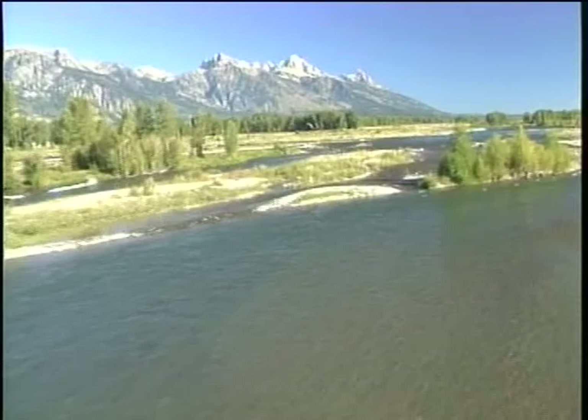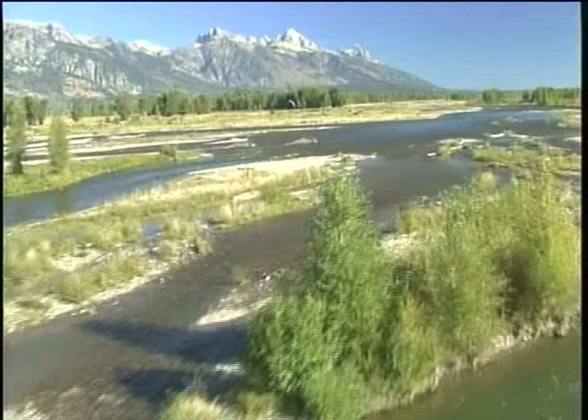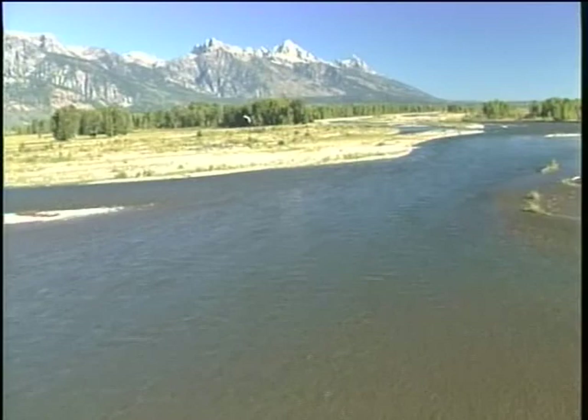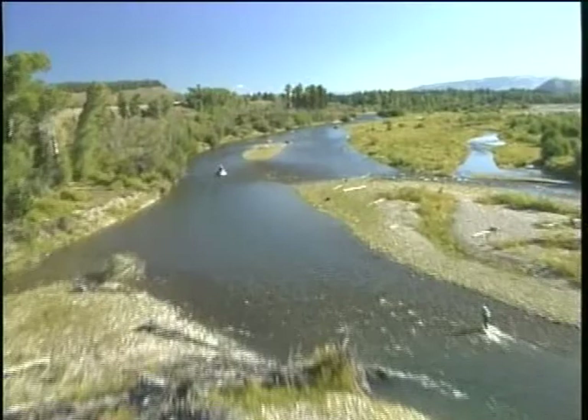Hello everybody. Welcome to Jackson Hole, my home, the beloved Snake River, where I fish for the native cutthroat trout. I invited my friend John Barr to come join me as we went after the native Snake River cutthroat trout. John was here in Jackson Hole to film a production for Cabela's, along with my friend Mike Lawson, called Our Favorite Flies and How to Fish Them.